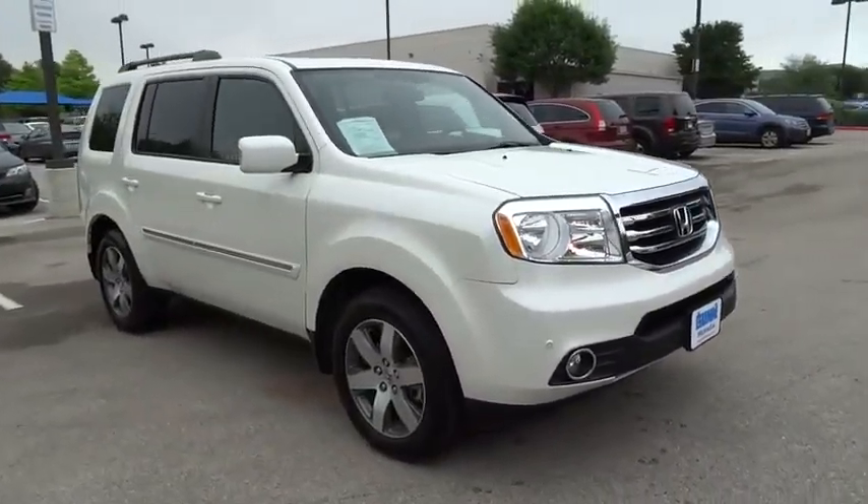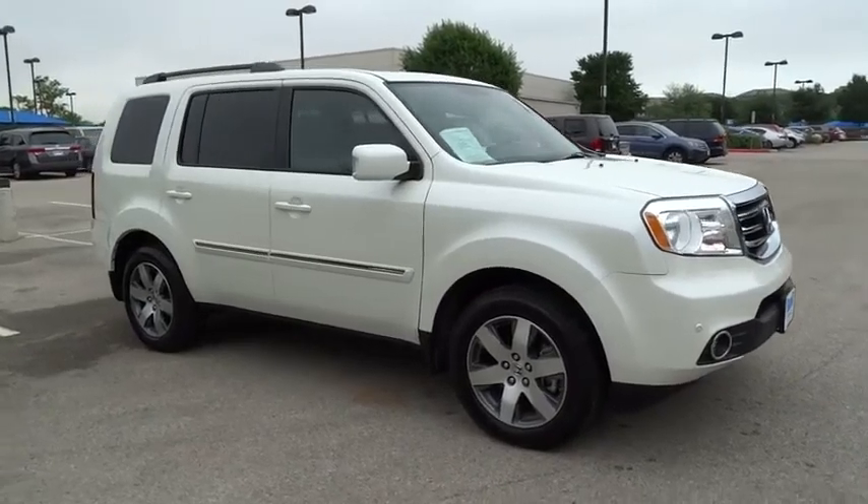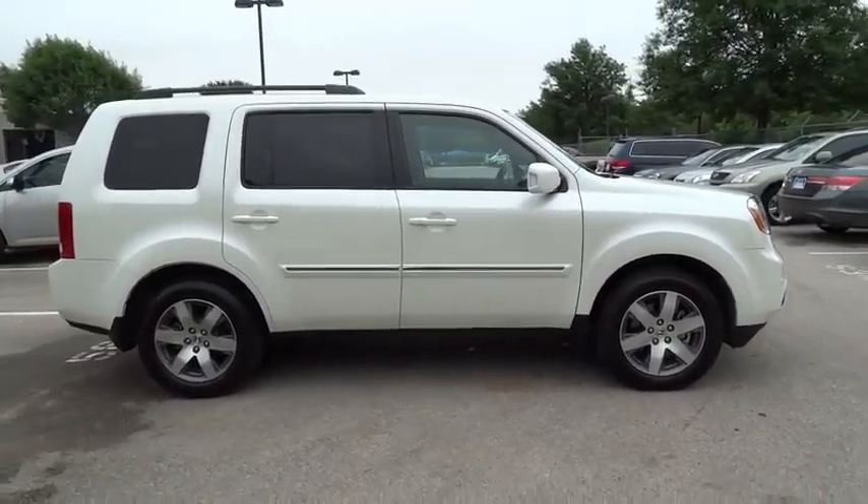This vehicle has less than 8,000 miles. Here are some of this vehicle's great options: stability control.